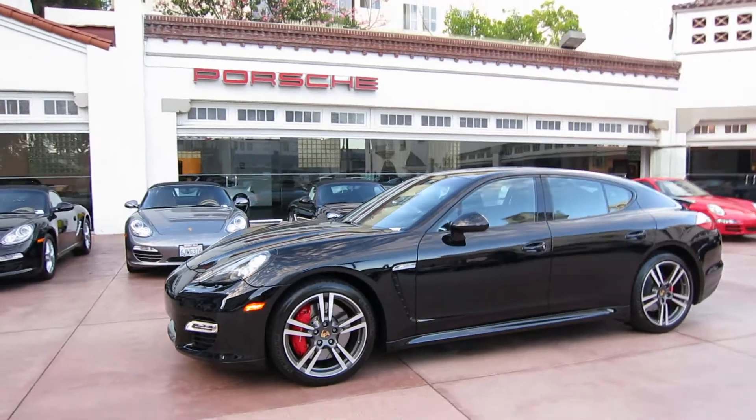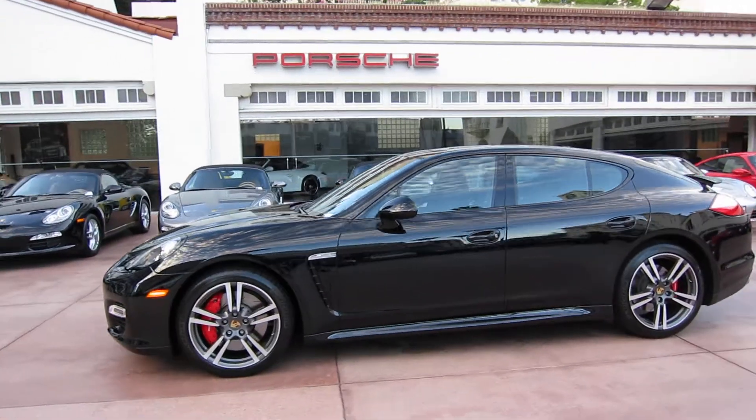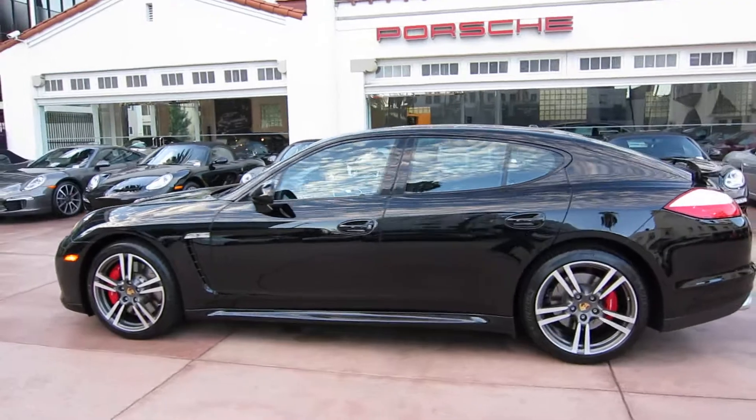Thanks for taking a look at this Panamera Turbo. My name is Ryan — give me a call if you're in the market for a Panamera Turbo. I'd love to help you out.